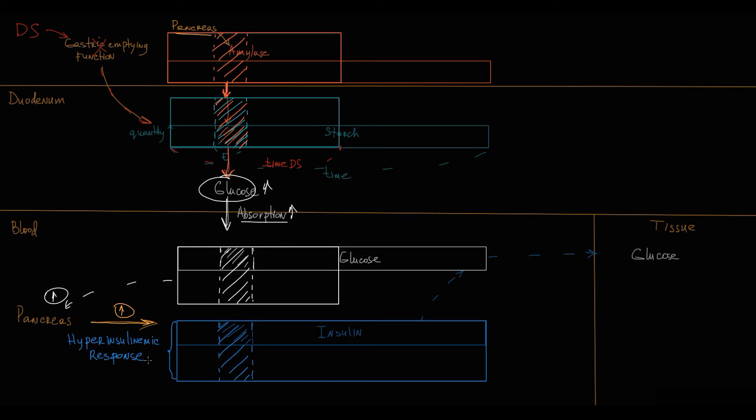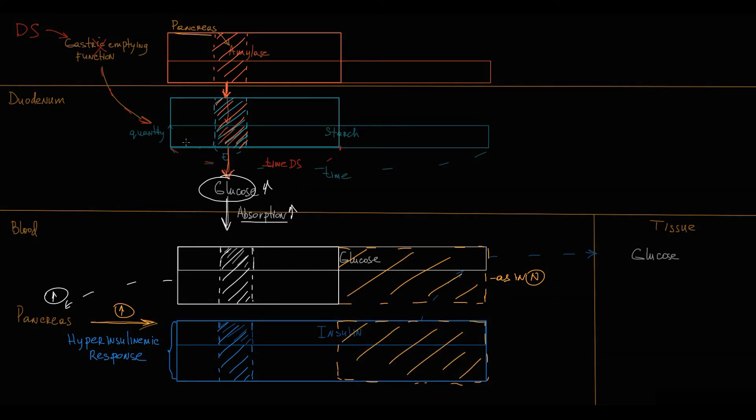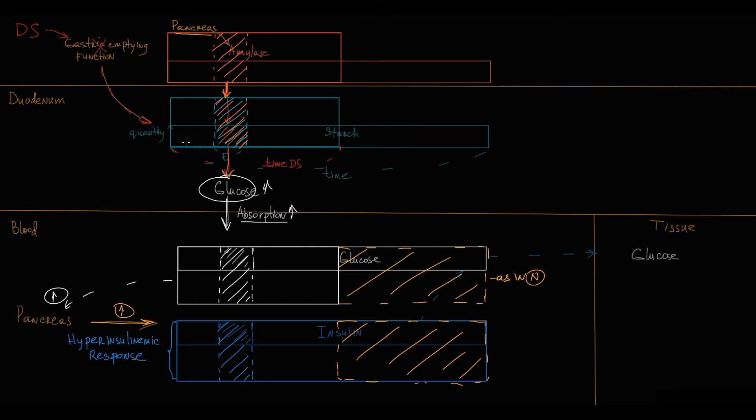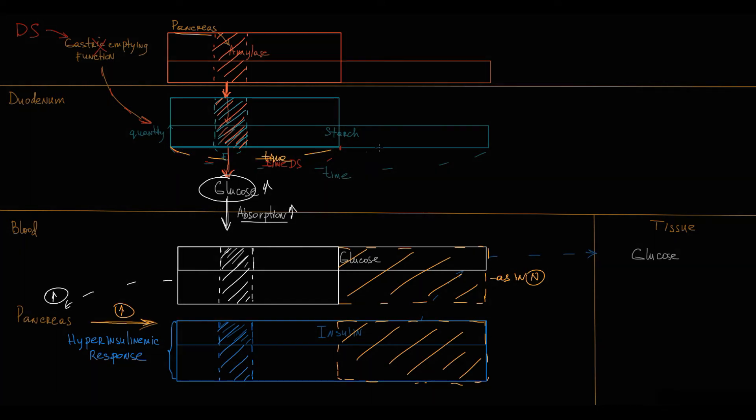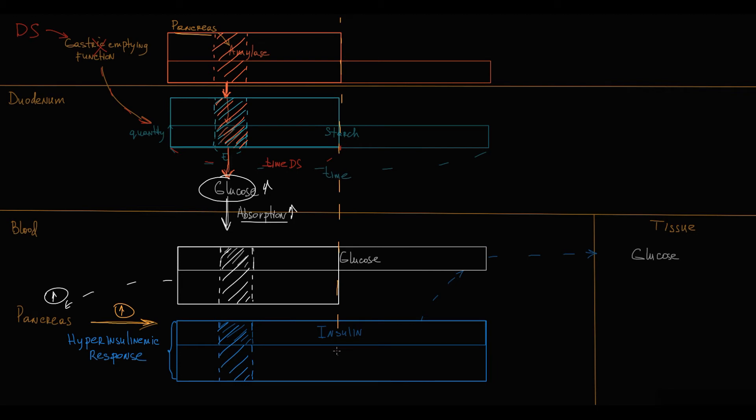Without going into the details about hormonal changes that lead to reactive hypoglycemia — already discussed in late dumping syndrome pathogenesis — overall, the organism anticipates that glucose absorption will last for a prolonged period of time, as in normal conditions, so insulin secretion remains very high. But in dumping syndrome it is impossible to provide prolonged glucose absorption, because chyme enters the duodenum very rapidly, and after massive starch hydrolysis, there is no substrate remaining. After the period of massive glucose absorption, glucose absorption rapidly decreases.